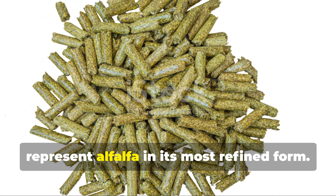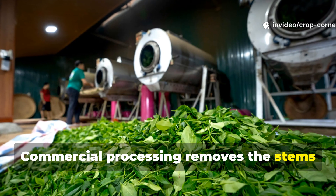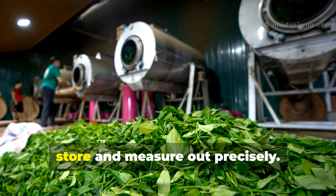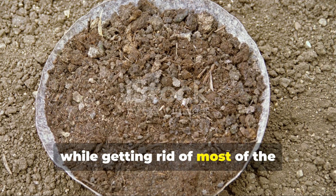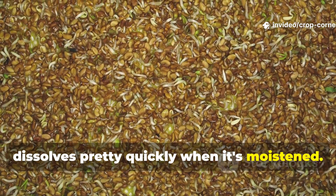Pellets represent alfalfa in its most refined form. Commercial processing removes the stems and compresses those nutrient-dense leaves into uniform, marble-sized pellets that are easy to store and measure out precisely. This process really concentrates the nitrogen content while getting rid of most of the structural material, and the result is a product that dissolves pretty quickly when it's moistened.